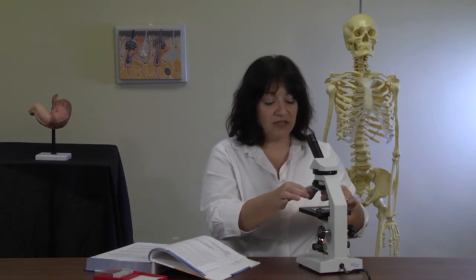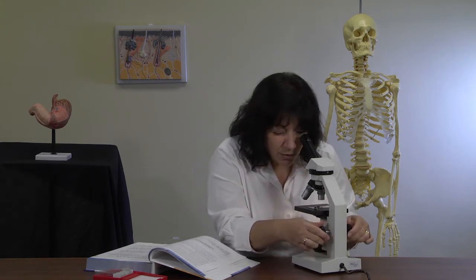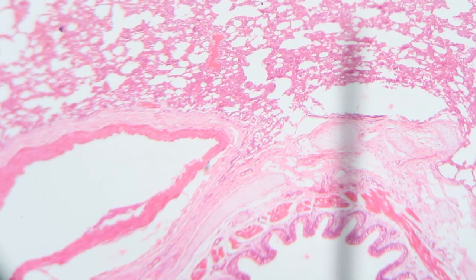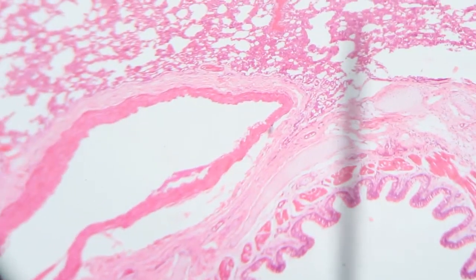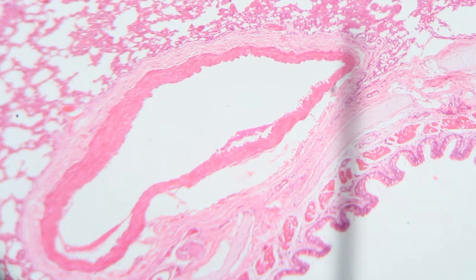We always begin on the lowest power. I have the first slide, which is the human lung slide. Go ahead and put that under the scope, and move your stage all the way up. Then slowly, using your coarse focus, move downward until you can see something come into focus. You may need to adjust your slide a bit to get to the center of what you want to find. In this case, we're looking for web-like material, like a webbed formation of reddish material.